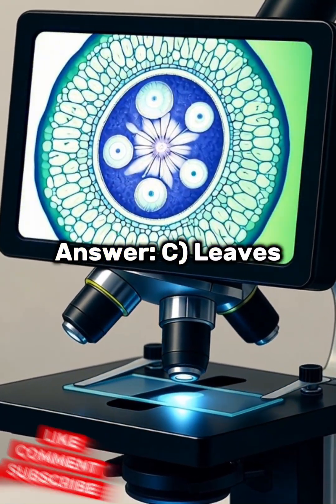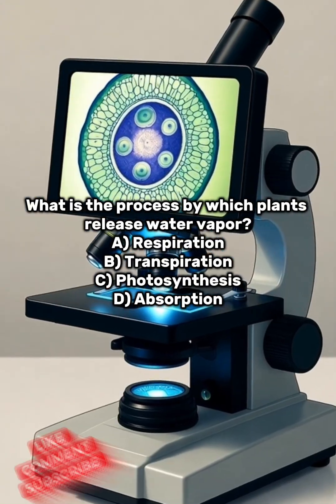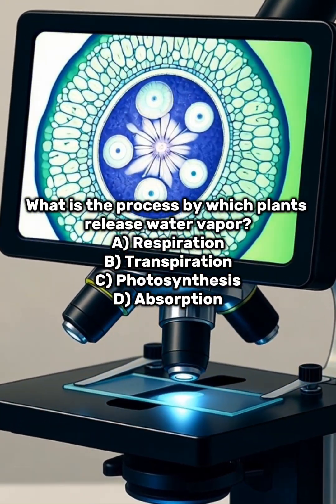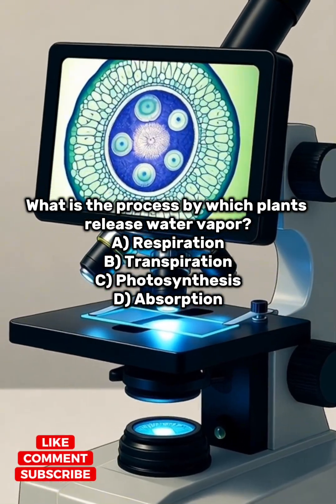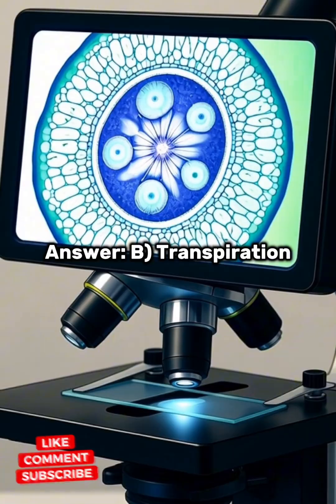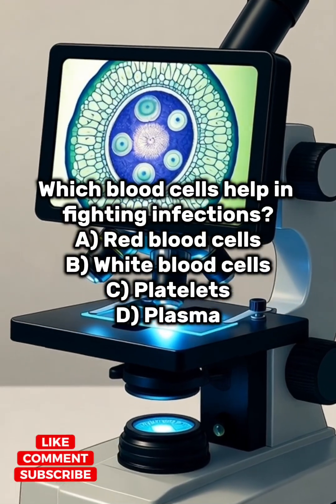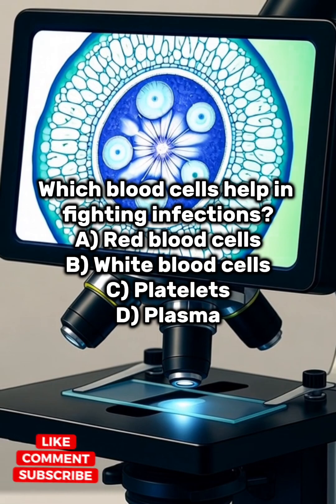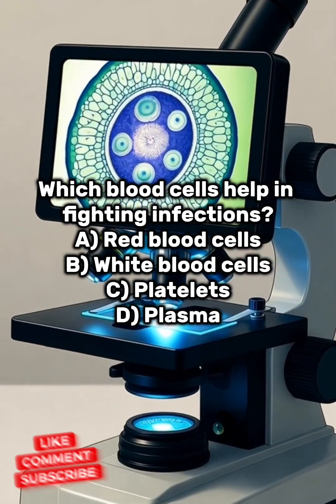Answer: C) Leaves. What is the process by which plants release water vapor? A) Respiration, B) Transpiration, C) Photosynthesis, D) Absorption. Answer: B) Transpiration. Which blood cells help in fighting infections? A) Red blood cells, B) White blood cells, C) Platelets, D) Plasma.